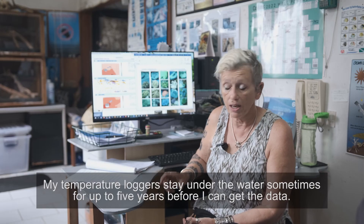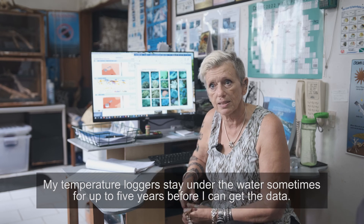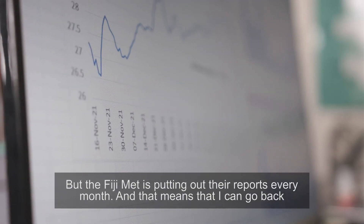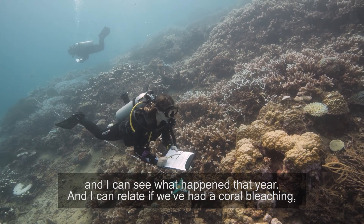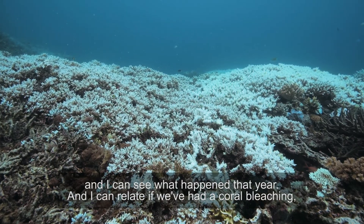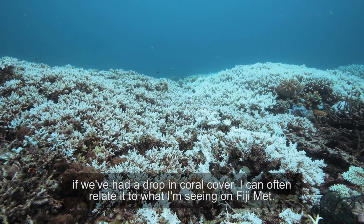My temperature loggers stay under the water sometimes for up to five years before I can get the data, but Fiji Met is putting out their reports every month. That means I can go back and see what happened that year, and if we've had a coral bleaching or a drop in coral cover, I can often relate it to what I'm seeing on Fiji Met.